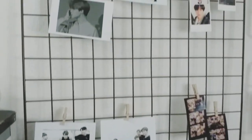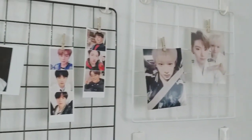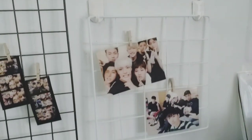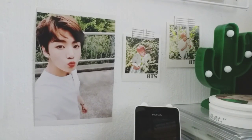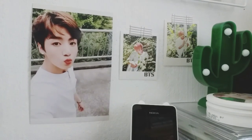On top of my desk, I just have this great wall with pictures of BTS and Monsta X because those two are my two ultimate favourite groups. I also hang up some pictures of BTS for motivation.